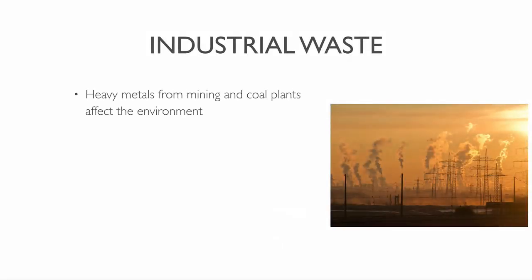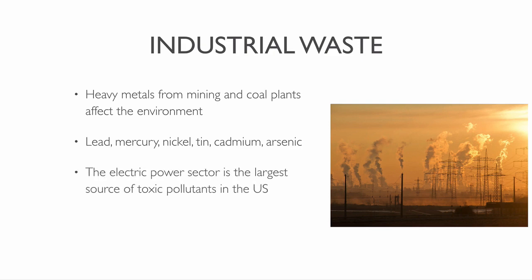Many of the heavy metals released in the mining and burning of coal affect our environment. They can leak toxic elements such as lead, mercury, nickel, tin, cadmium and arsenic. The electric power sector is the largest source of toxic pollutants in the United States.